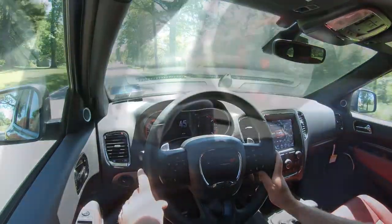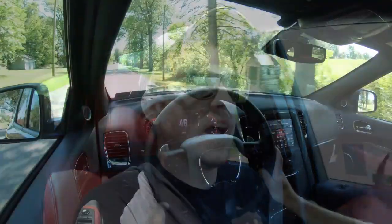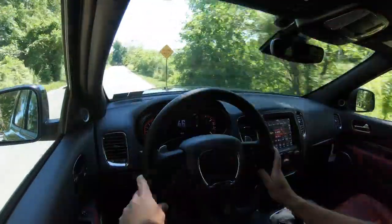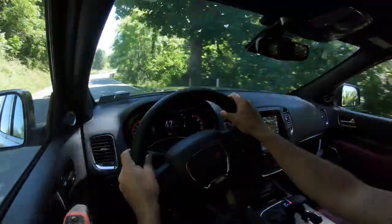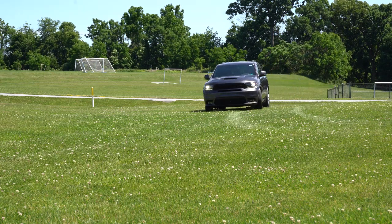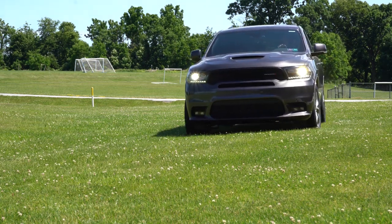Before we do the paddle shifter and acceleration tests, I want to mention the drive modes. Depending on the trim level, drive modes available are: Normal, Eco, Sport, Track, Snow, and Valet. Track is reserved for the SRT. I can see the Sport button just in front of the shifter here — we'll hit that before any acceleration test. Those drive modes will adjust throttle response, shift points, suspension damping, steering sensitivity, and traction control or electronic stability control.